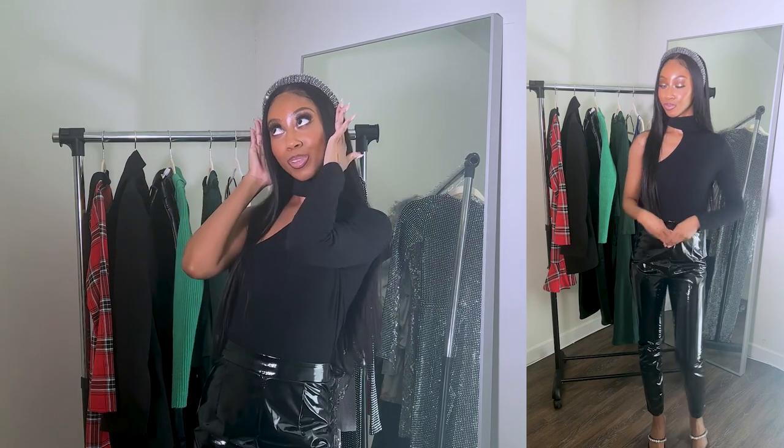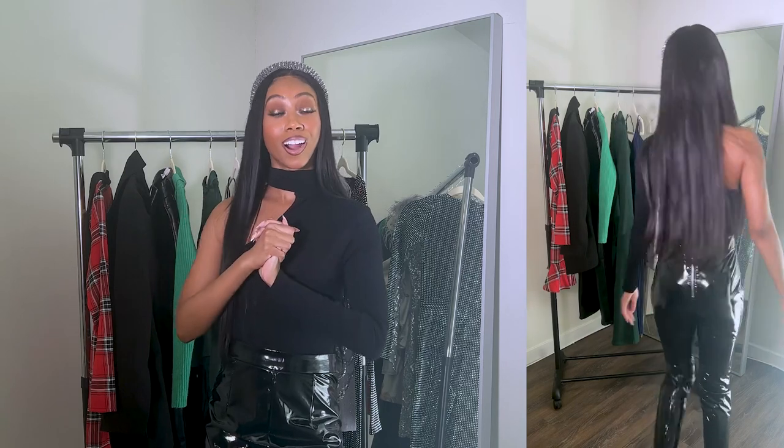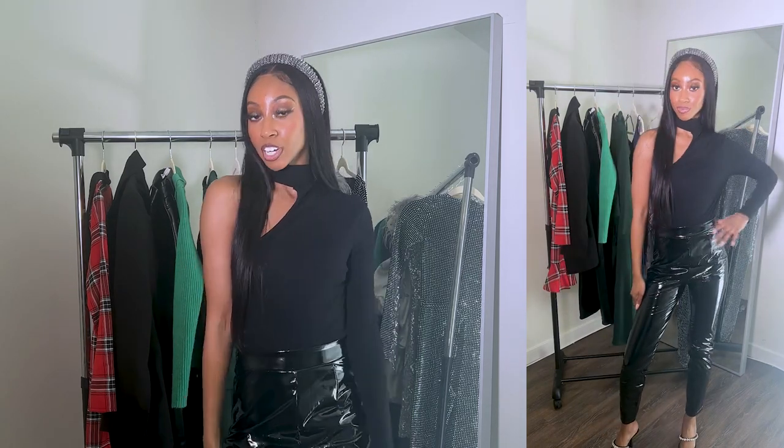This next outfit is for the girly that wants to dress up a little for the holidays but is also a very simple girl, very much into monochrome looks. This just spruces it up a bit. If you're used to wearing all black, add a shiny pant, add a little one-arm bodysuit, and this cute headband — now you are on par for your holiday needs. This outfit is very cute and comfortable; you can just chill, relax, and still look good.